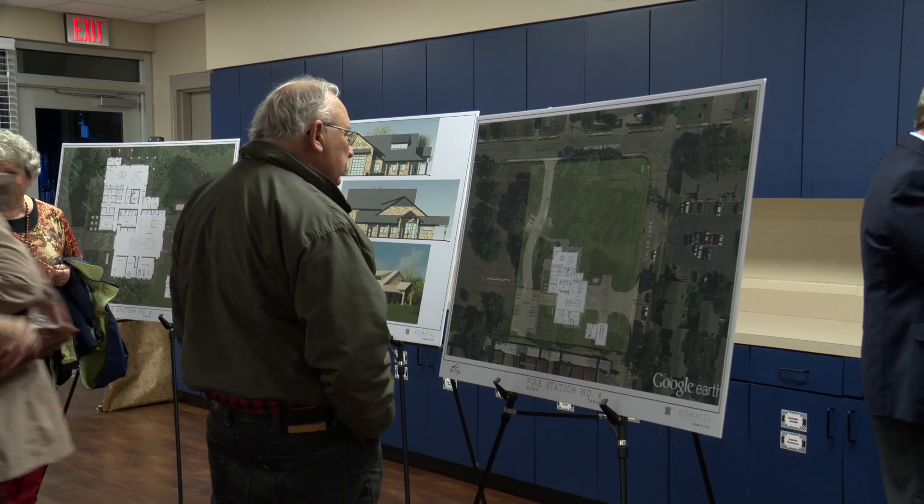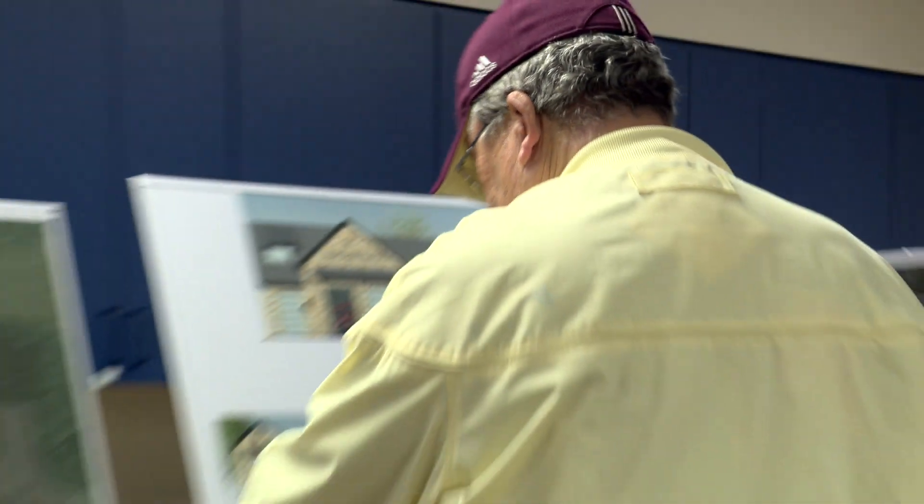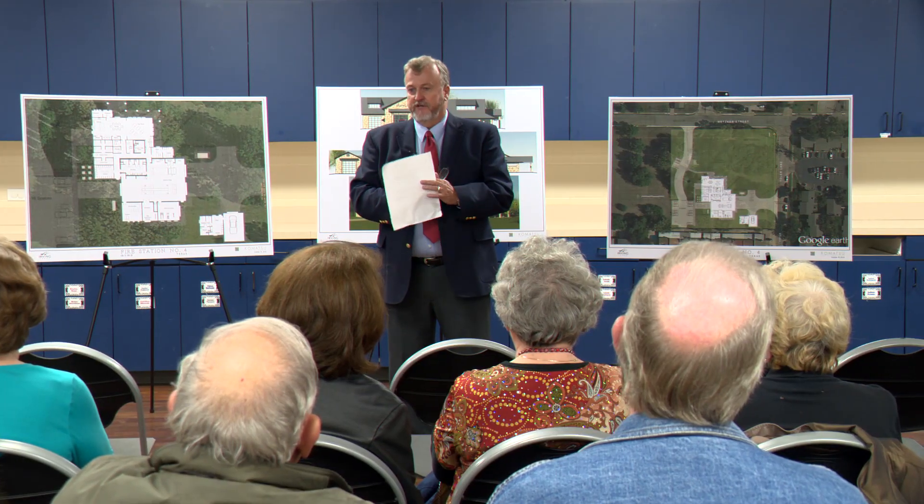Now those firefighters are joining neighborhood residents at Lee Park Recreation Center to see the plans for a brand new Station 4. I wanted to be here because I care about the fire station, I care about the firemen. We want you to feel well informed and comfortable with the station that we're presenting.